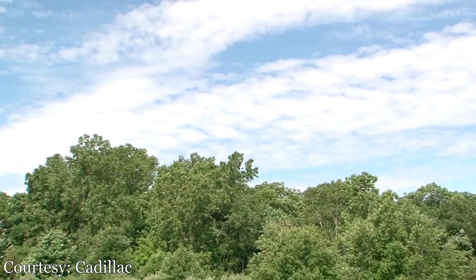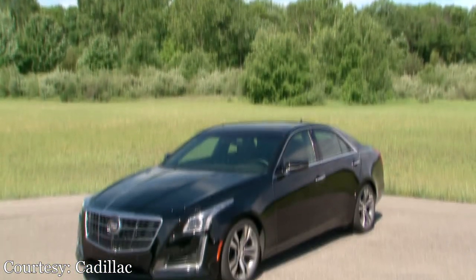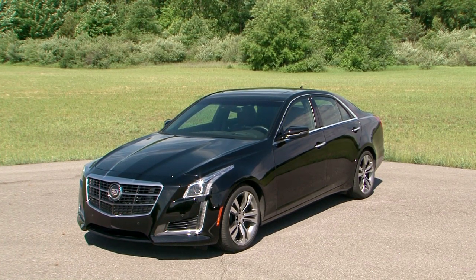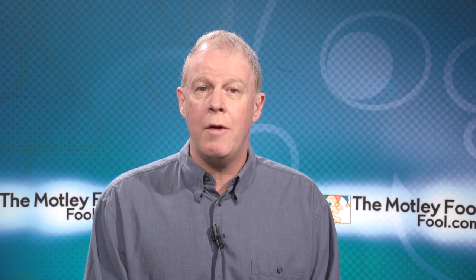Time now for that segment of the show where John and I go under the hood — actually deep under the hood — with a closer look at some of the big stories in the auto world. For this week, the reviews are out for Cadillac's redesigned 2014 CTS, and they're mostly glowing. Looks like another strong new product for General Motors. Pricing is also out, and prepare to pony up significantly more than you would have for the 2013 model. John, some interesting developments here. You are a big Cadillac guy — what do you think of these new vehicles?